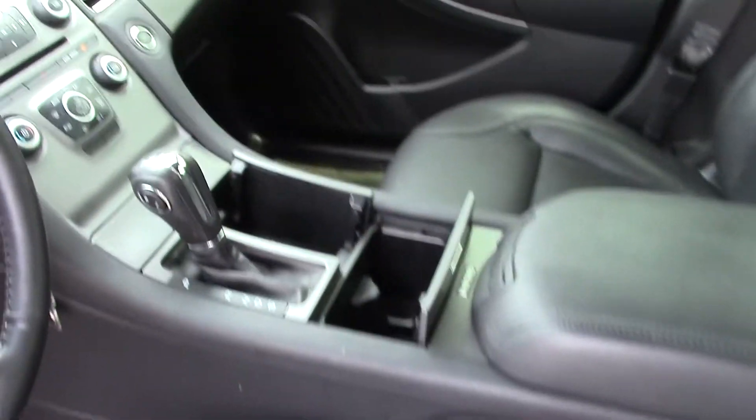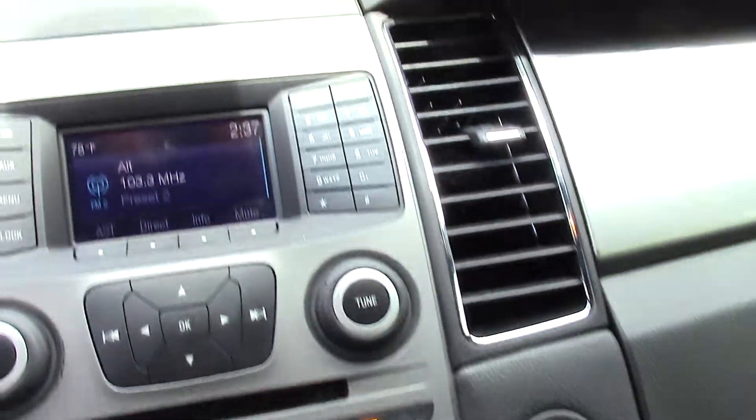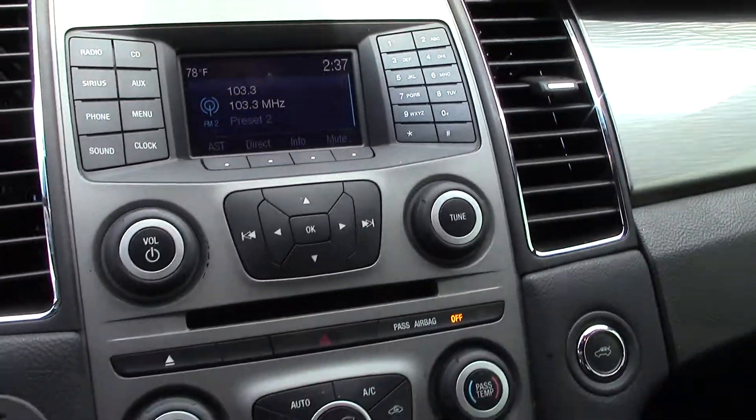Leather interior. This one has the Microsoft Sync system with Bluetooth functionality.